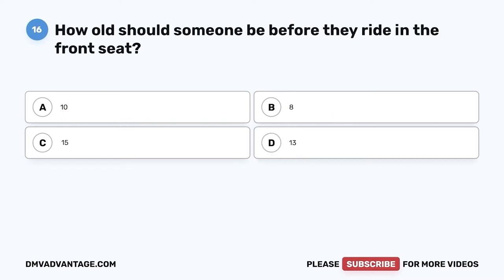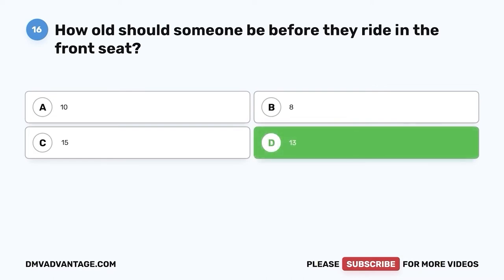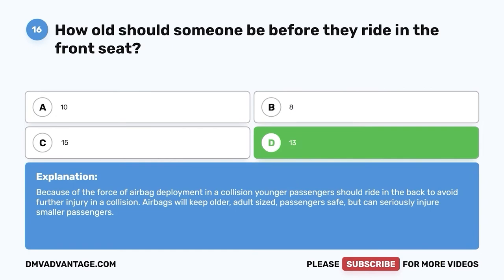Question sixteen: How old should someone be before they ride in the front seat? A. Ten. B. Eight. C. Fifteen. D. Thirteen. The correct answer is D, thirteen. Because of the force of airbag deployment in a collision, younger passengers should ride in the back to avoid further injury. Airbags will keep older, adult-sized passengers safe but can seriously injure smaller passengers.